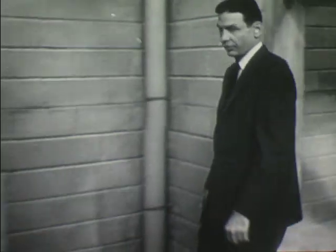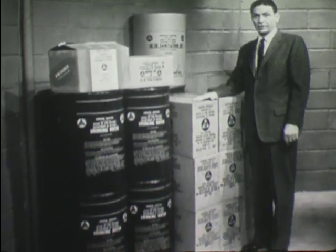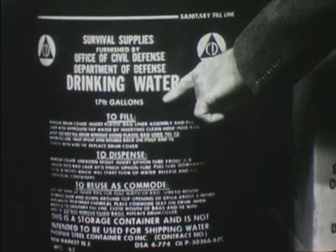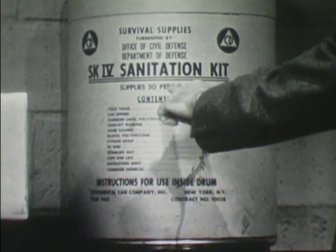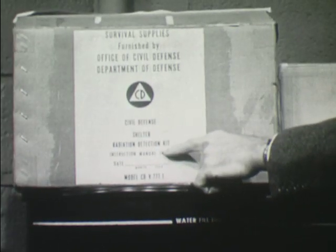the Office of Civil Defense of the Department of Defense has furnished a basic quantity of these essentials. The supplies consist of food, water containers, a sanitation kit, a medical kit, and a shelter radiation kit.